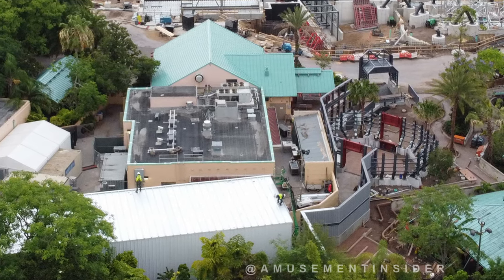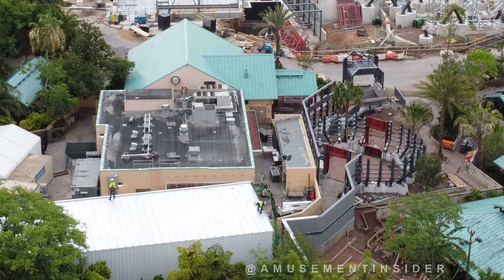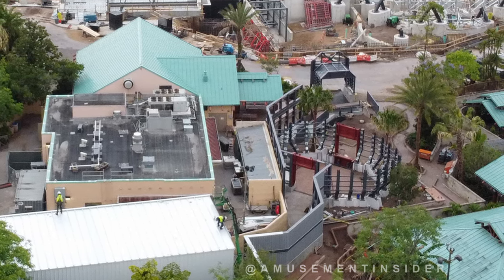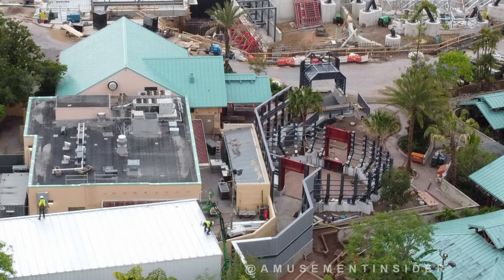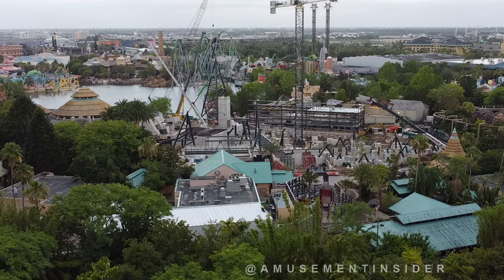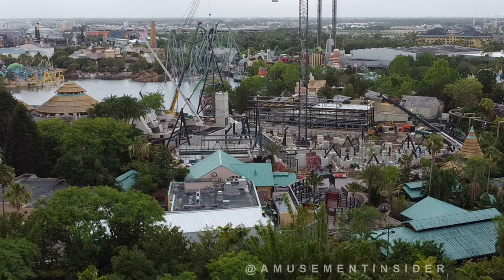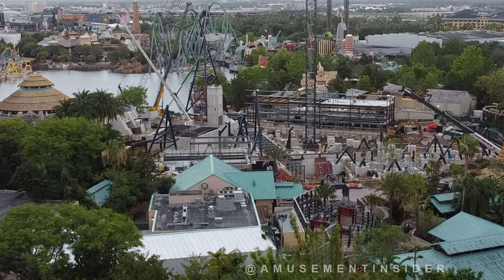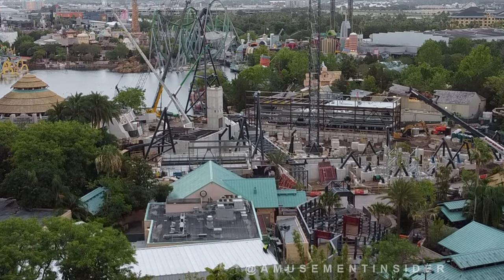We can also take a look down near the bottom of the image to see the new Raptor encounter location in that entranceway, along with what I believe is a new backstage building for that Raptor encounter experience. Other than that, just enjoy the images — what an exciting time to watch this coaster being built. Even though the parks are closed, a ton of work is still going on.